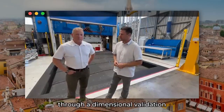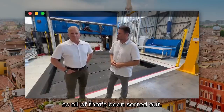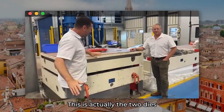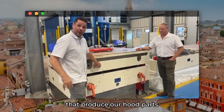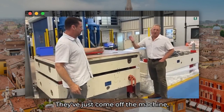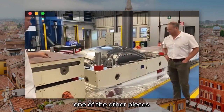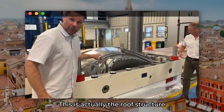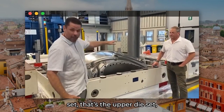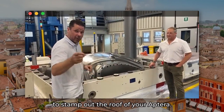They've already gone through a dimensional validation process here at CBC, so all of that's been sorted out. It's amazing to see these parts come off the press. This is actually the two dies that produce our hood parts, and they're still warm even though they were producing parts yesterday — it just came off the machine and it's cooling off. This is actually the roof structure for the Aptera — this is the lower die set, that's the upper die set, and these are the molds that actually come together to stamp out the roof of your Aptera.